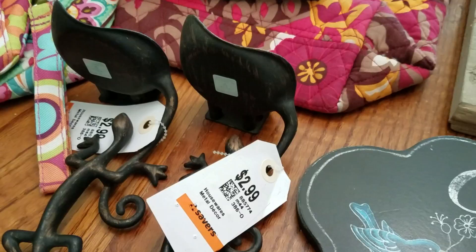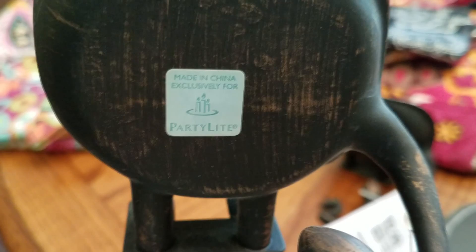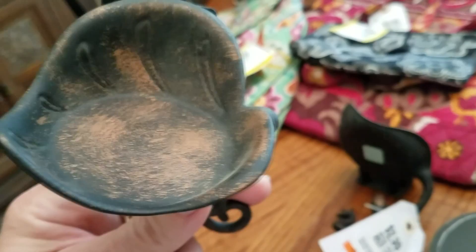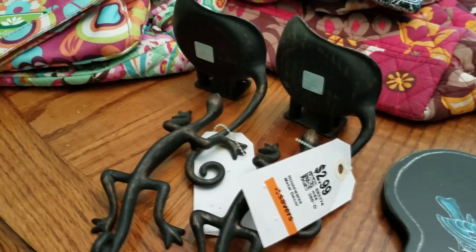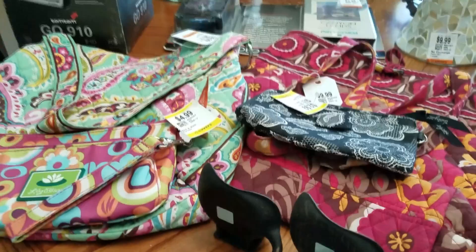These are pretty awesome. Does Party Light even still do home parties anymore, or do you just order from a catalog? I don't know. But I saw these, and as soon as I saw that little green sticker, I knew they were Party Light. They are awesome little metal lizards hanging on a leaf where you can put a tea light or a little votive glass, and then it hangs on the wall. Isn't that totally cool? There were two of them — $2.99 each, so $3 for both. Those will probably go in my booth. I always do my research online to get a baseline on what I should sell it for in my booth if I don't decide to sell it online. So a lot of this stuff, I do my research first.